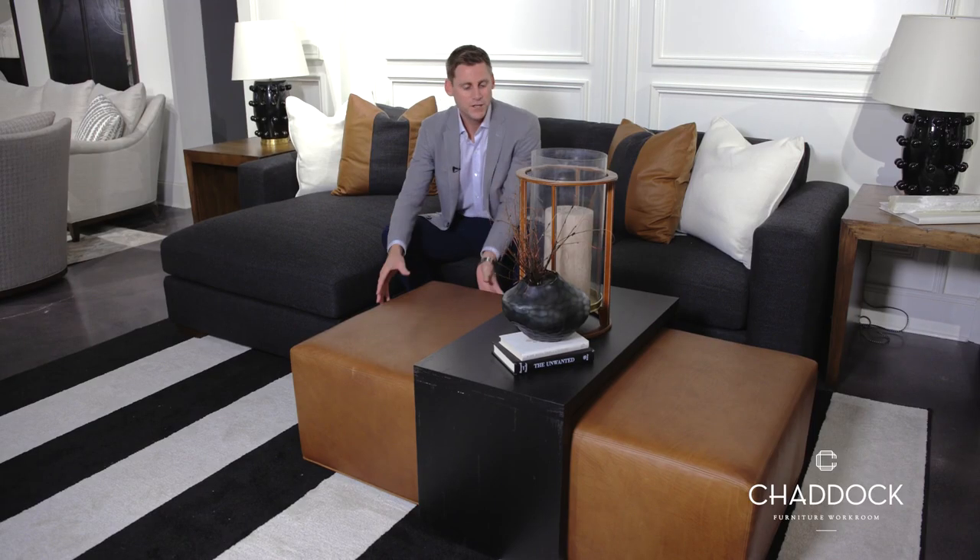We're showing it here in sort of a medium distress in a dark brown finish. The last thing I love about this piece is it's highly functional — it's on recessed casters so you can move the upholstered ottoman.